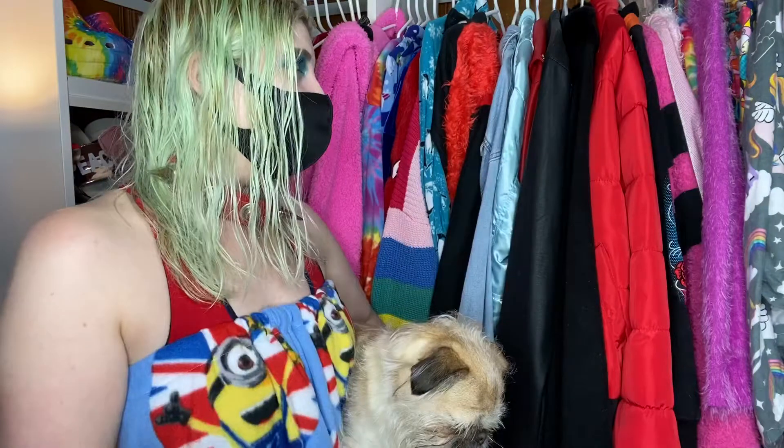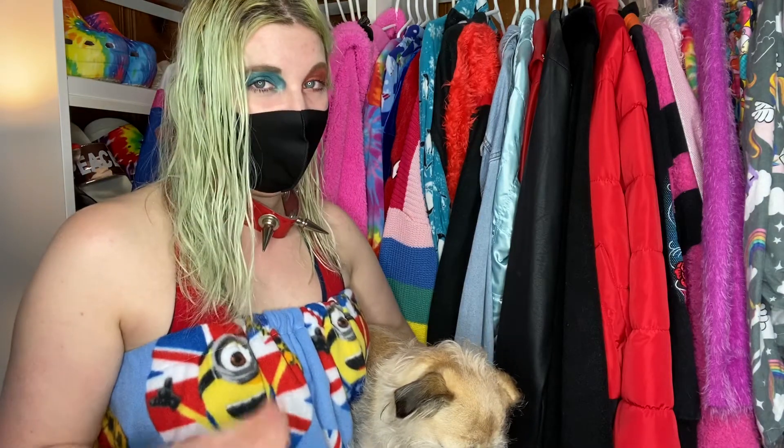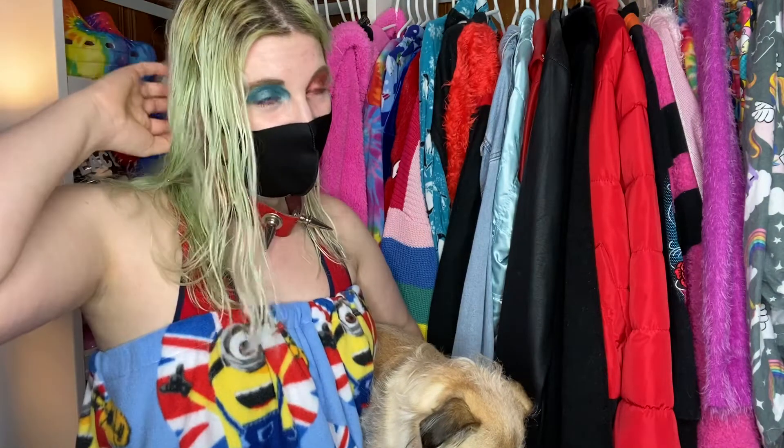Today's video is going to be my jacket and coat collection, and I'm so excited to show you guys all this. I'm still doing this series on my channel called 'A Closer Look Into My Closet,' where I show all my different collections. The last one I did was my holiday collection. I might do a shoe collection next, or summer outfits, winter outfits — let me know if you have requests.